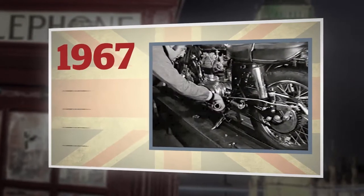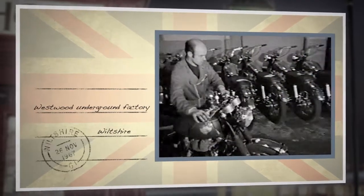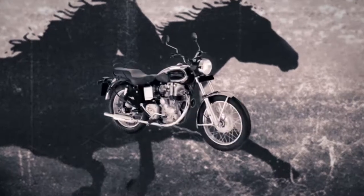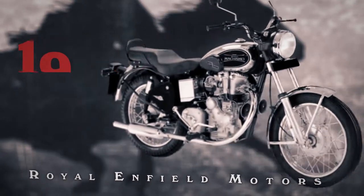The closing of the Redditch factory in 1967 was the end of an era, but production of the 736cc Interceptor continued at the Westwood Underground factory. Aisha Motors acquired Enfield India in 1994, and the company re-established itself as Royal Enfield Motors Ltd.